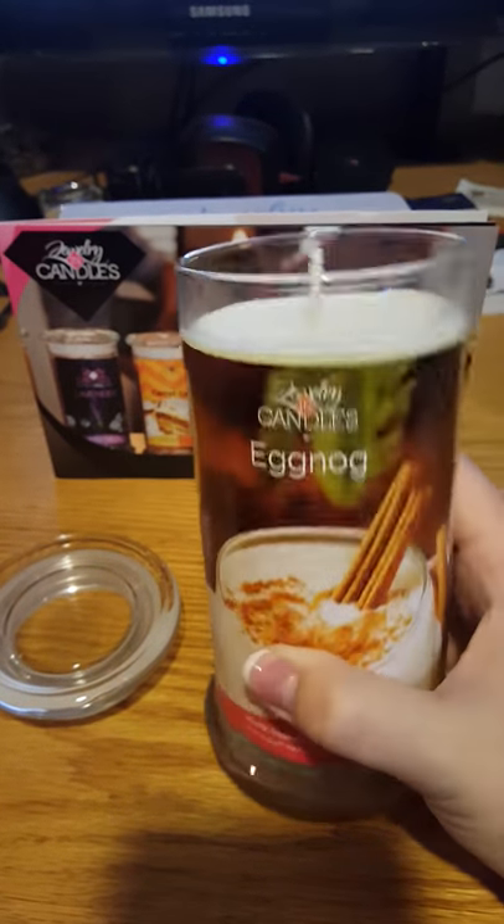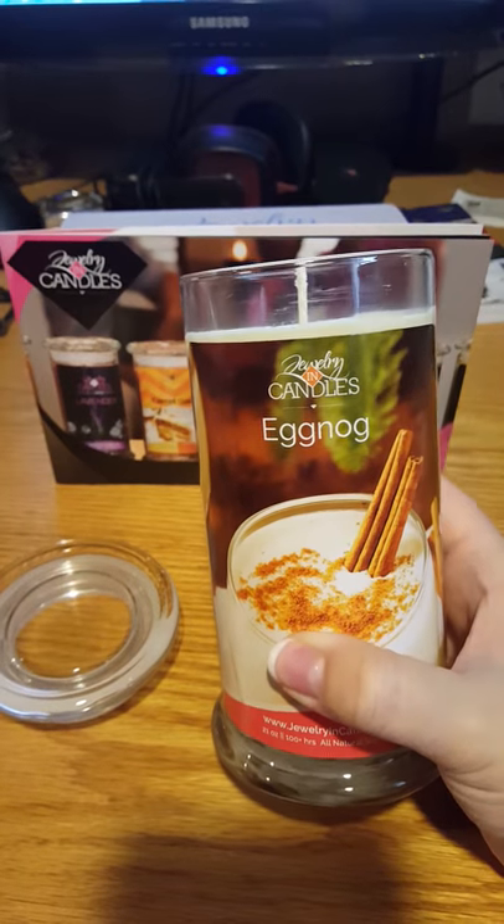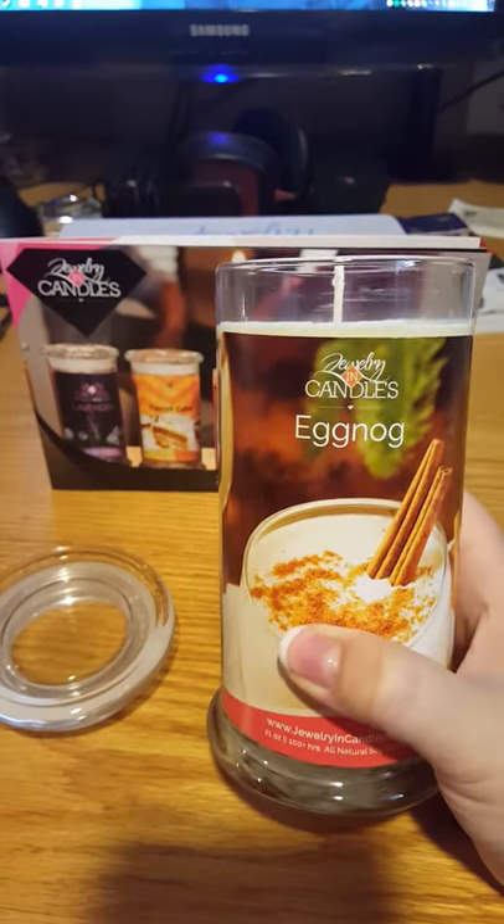Oh my gosh, smells delicious. Available as a candle or as a tart. You'll find this in our Christmas collection.